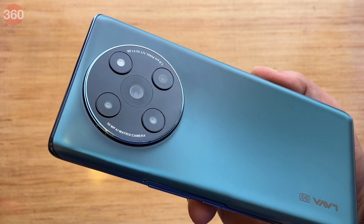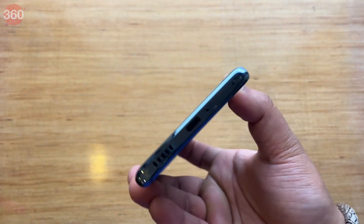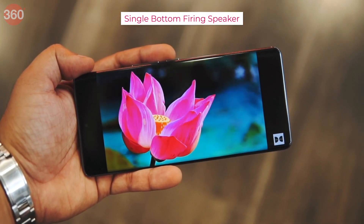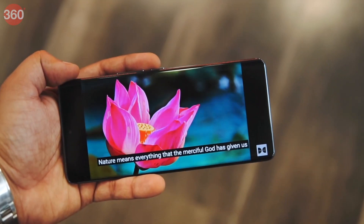The back has a camera bump with a quad camera setup along with LED flash. The bottom has a USB Type-C port, microphone, SIM tray, and a speaker grill. The phone has a single bottom-firing speaker with a decent volume and bass response, although it could perhaps have been better.